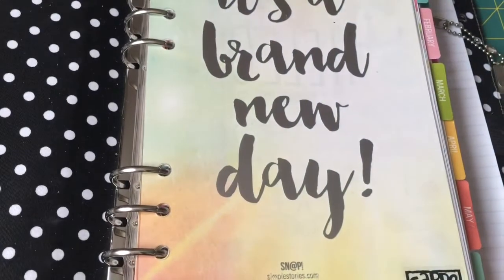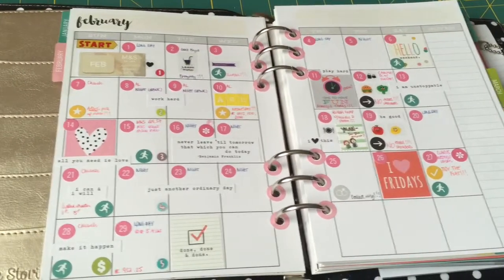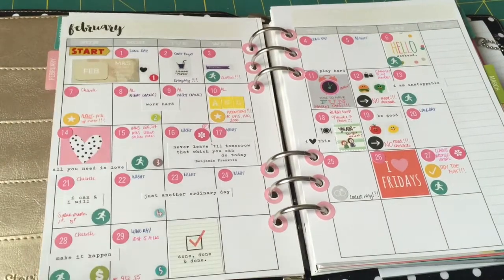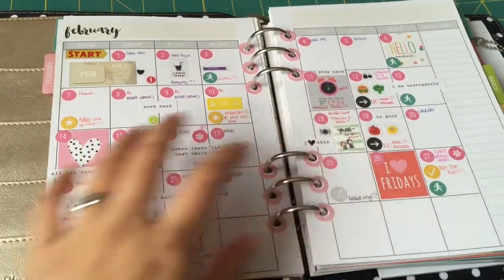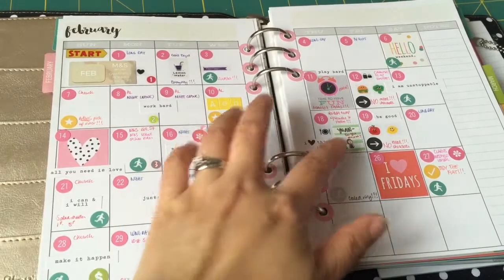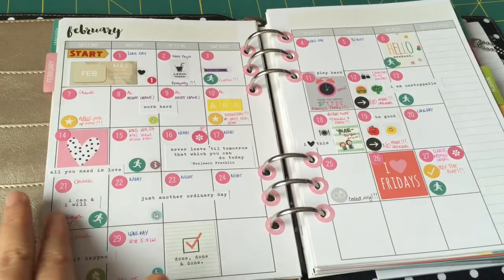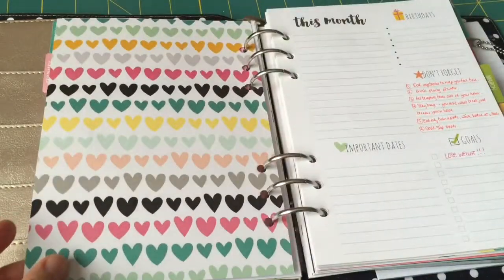So on to the month of February — this is my overview of the whole month planner. I basically just take all the reminders I've got. I mainly used the Carpe Diem accessories, apart from these clear stickers which I got from eBay and Amazon — they're from a Korean sticker planner, so if you search for it you'll find them. I've got quite a lot of activities for this month of February.